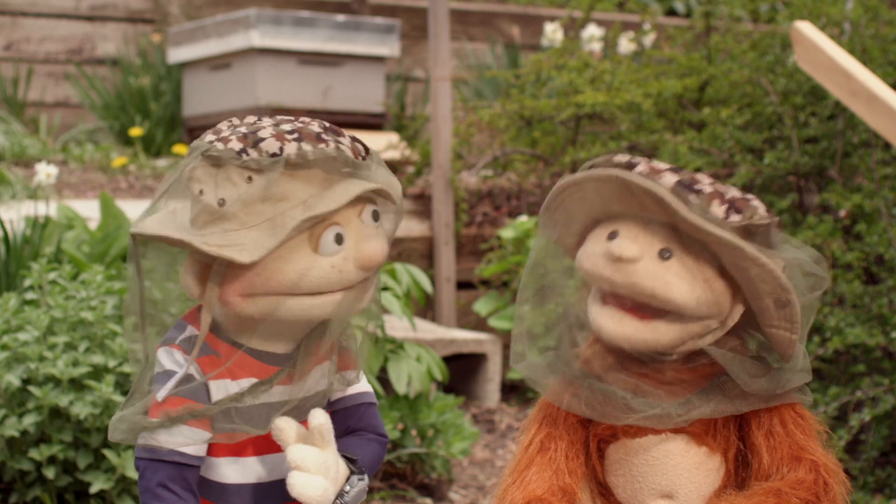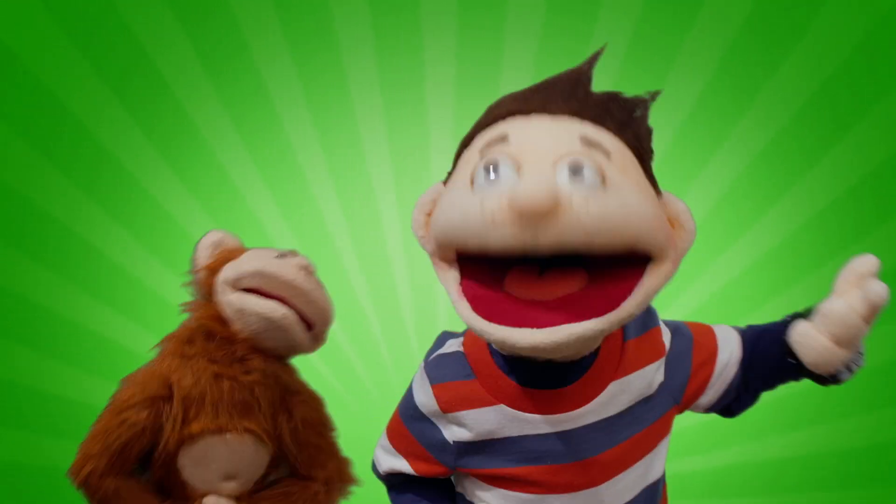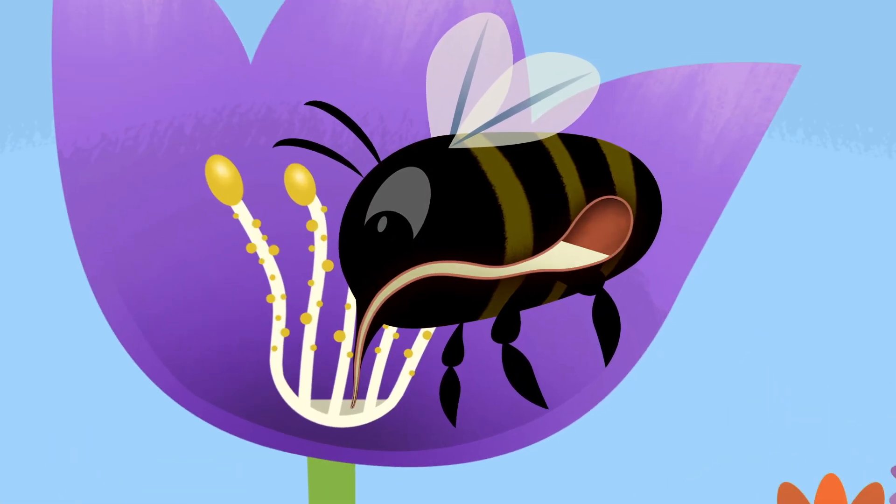Honey! Ask a question. Find an answer. Now you know.